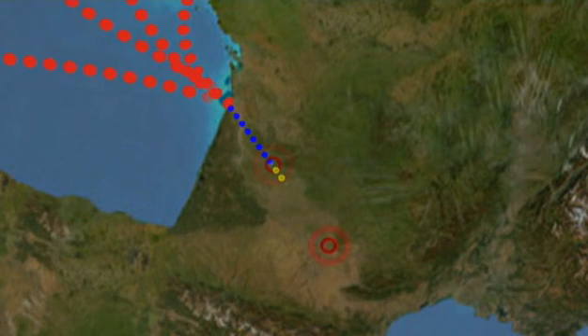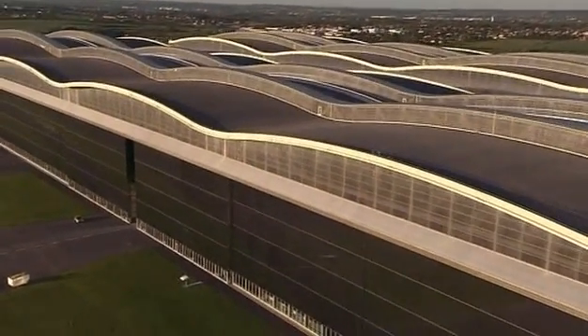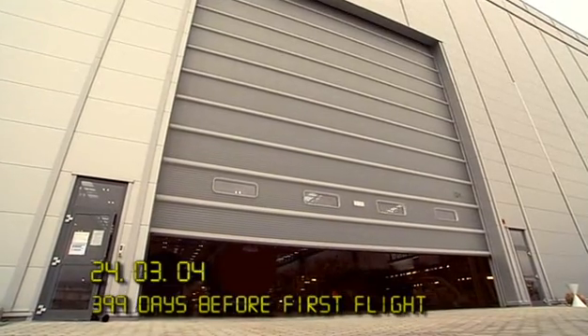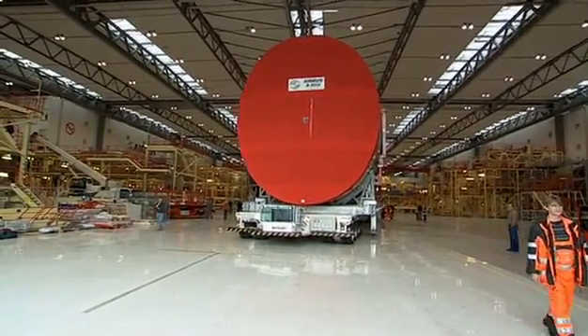But still the journey isn't over. A fleet of lorries will haul the parts by road the last 152 miles to the brand new factory in Toulouse. It's a highly complex scheme that's never been attempted before, and it starts in Hamburg on the 24th of March 2004, as the first finished fuselage sections of the giant airliner emerge into the light of day.